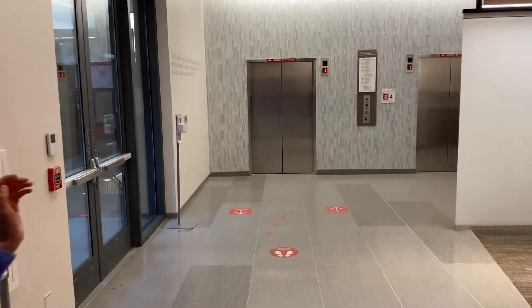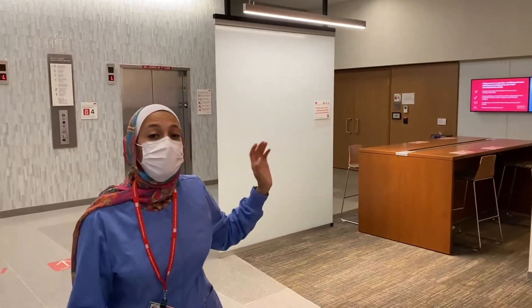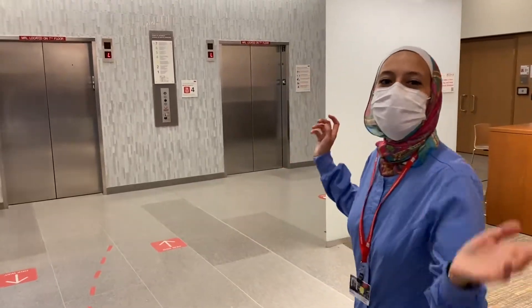As you can see here, we have one of our main auditoriums, and we have the same as this one on the third floor. Now let's go to our second floor and head up in the elevator.